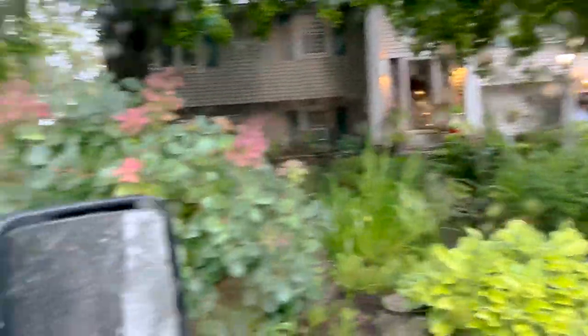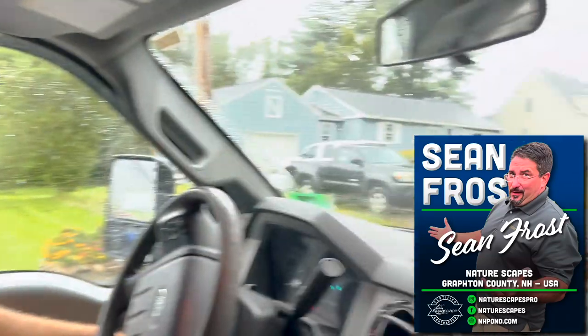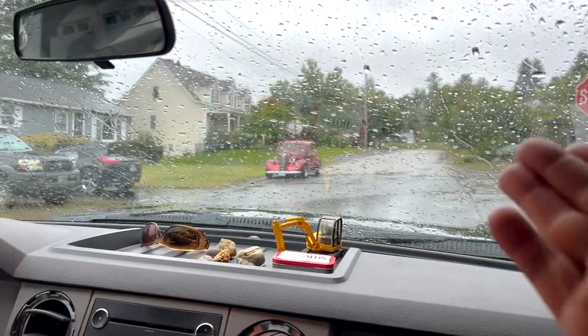They're out there waiting for us in the rain. So what town are we in? We are in Pembroke, New Hampshire. Cool car, and I'm Greg, aka 'The Pond Guy.' This is my channel — Greg, The Pond Guy — all about showcasing how people, even in the rain, live the aquascape lifestyle. We are with Sean Frost of Naturescapes. Let's go check out another beautiful aquascape ecosystem pond in the rain.